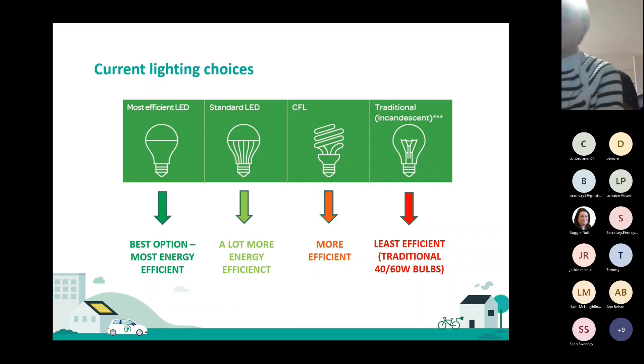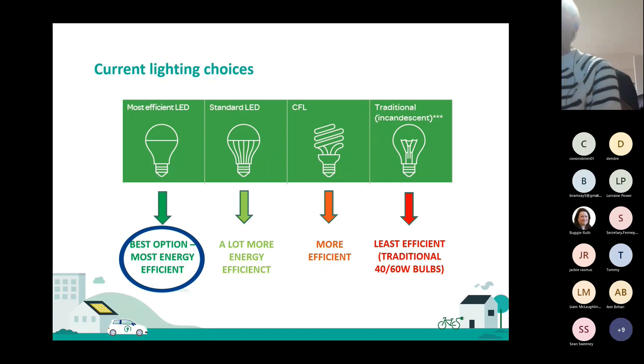Nowadays it's a little bit different. Starting from the least efficient: you have your traditional incandescent, then your CFL — more efficient than the traditional bulb, and they're the typical spiral-looking bulbs you can see in the graphic. But really the most efficient ones we should be buying are LEDs — either a most efficient LED or a standard LED. Your standard LED would be a lot more energy efficient, but it's still better to get the most efficient LED nowadays, because it's not always best to go for the cheapest LED in the shop.